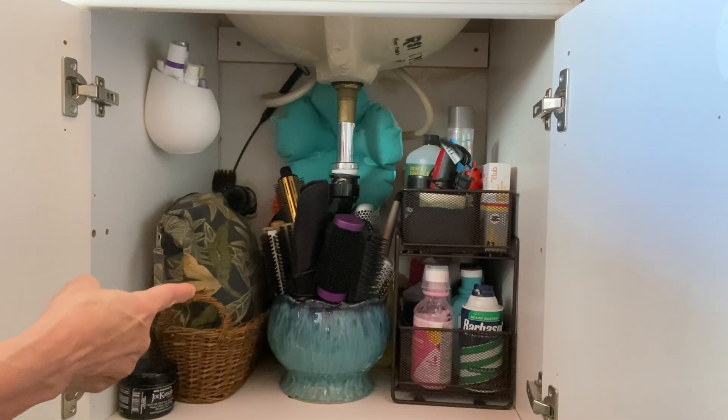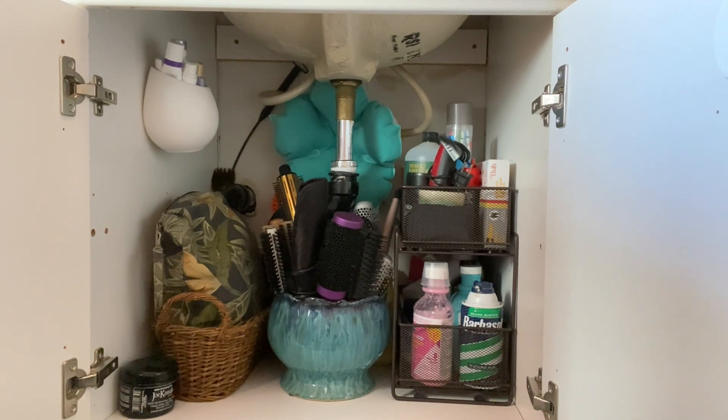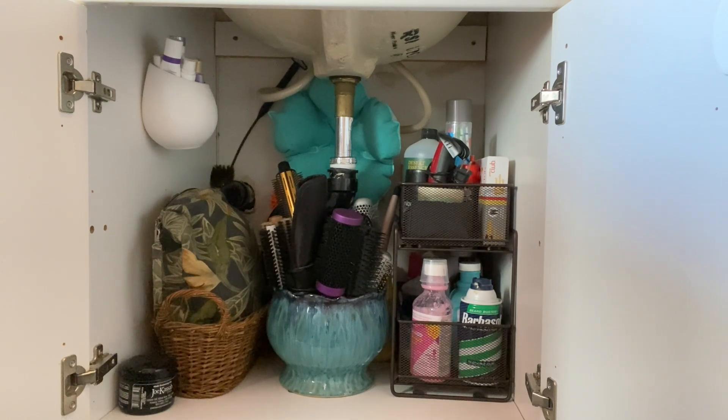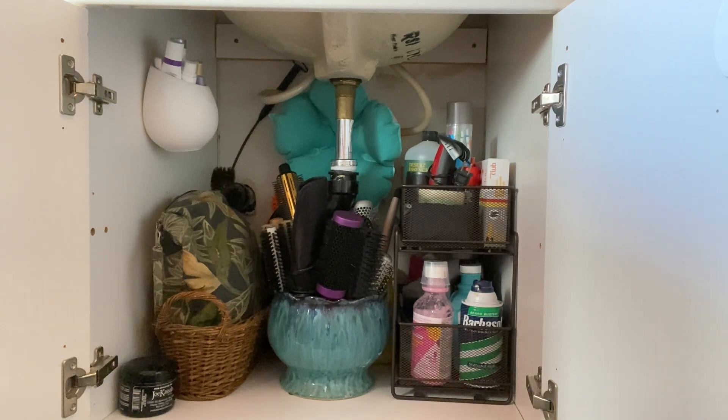The tote on top of the wicker basket is my traveling tote. It houses all my toiletries for traveling — shampoo, conditioner, shower cap, extra soap, face soap, lotions, you name it. Whatever I need to travel, it's in there. When I travel and come home, I go through it, restock everything, and put it back. So it's there ready to go — all I have to do is throw it in my bag and I'm ready for my next trip. I don't have to stop to think about what I need because it's already there.